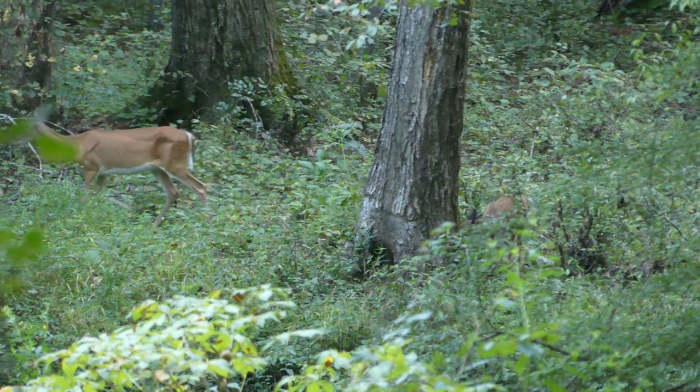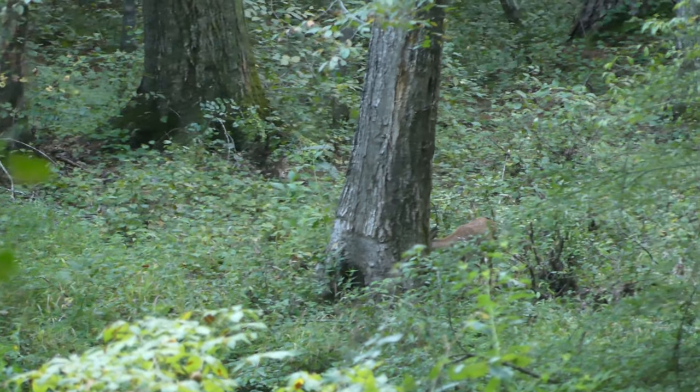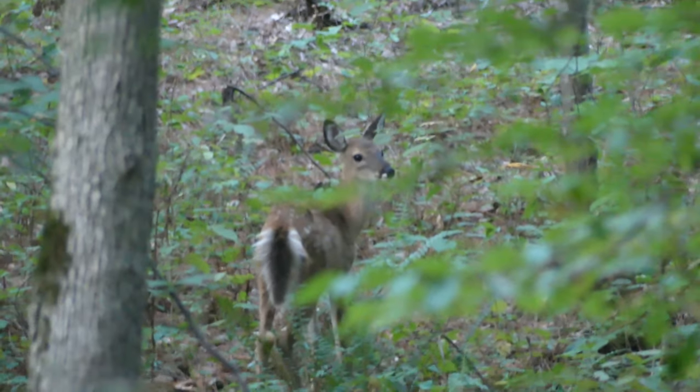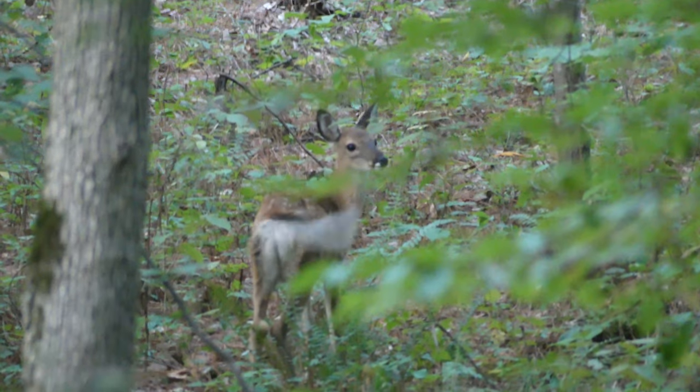Fawns will remain with their mothers for up to two years after birth. At that point, they have hopefully learned to avoid dangerous areas and how to find food on their own, and are also fast enough to outrun most predators. The antlers and protein-dense meat of the white-tailed deer have made it a sought-after game animal for thousands of years, and it's currently regarded as the most popular big game species in the world.